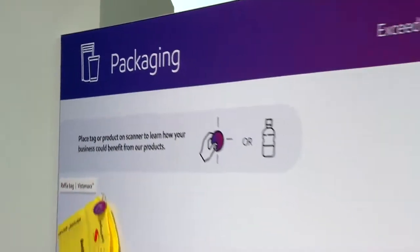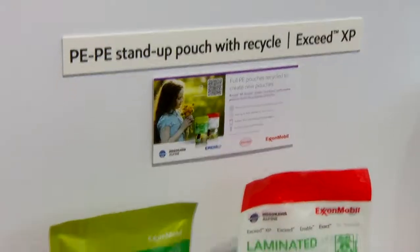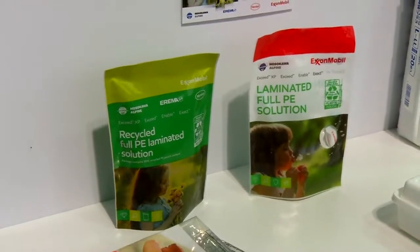Sustainability is on everyone's minds and the industry has to react. We are delighted to be here at K 2019 as we are demonstrating how we can help customers to create sustainable and innovative solutions. We have a new stand-up pouch which is made of 30% recycled, full PE laminated stand-up pouch.